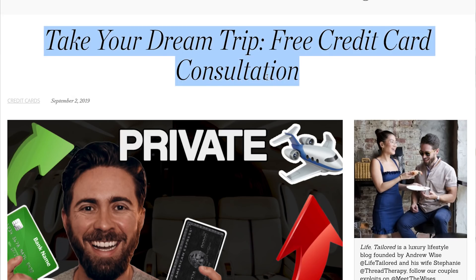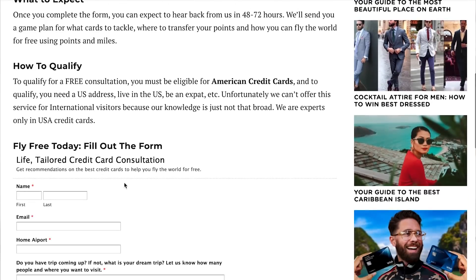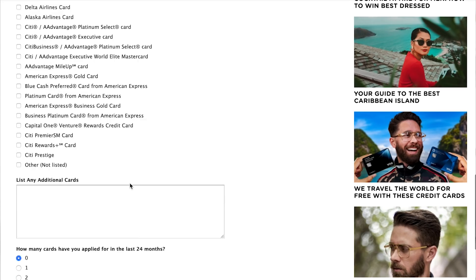If you guys have an upcoming trip or need help planning anything with points and miles, use the credit card consultation form down below. For a limited time, I'm doing free consultations until I get overwhelmed, but for now I want to answer all of your questions about hacking points and miles. And while you're here, keep watching because I've got an amazing playlist with my latest welcome bonuses, credit card hacks, and credit card tips to let your miles go further and longer.